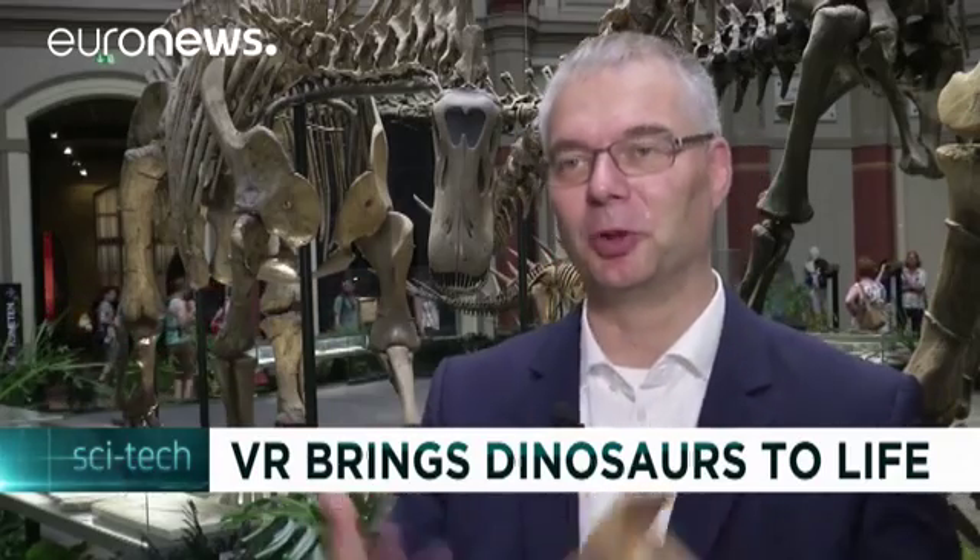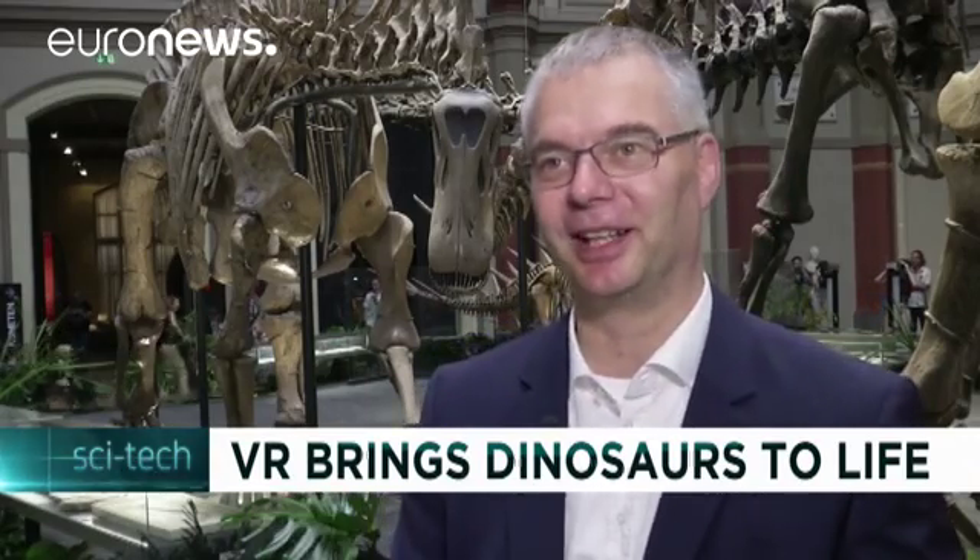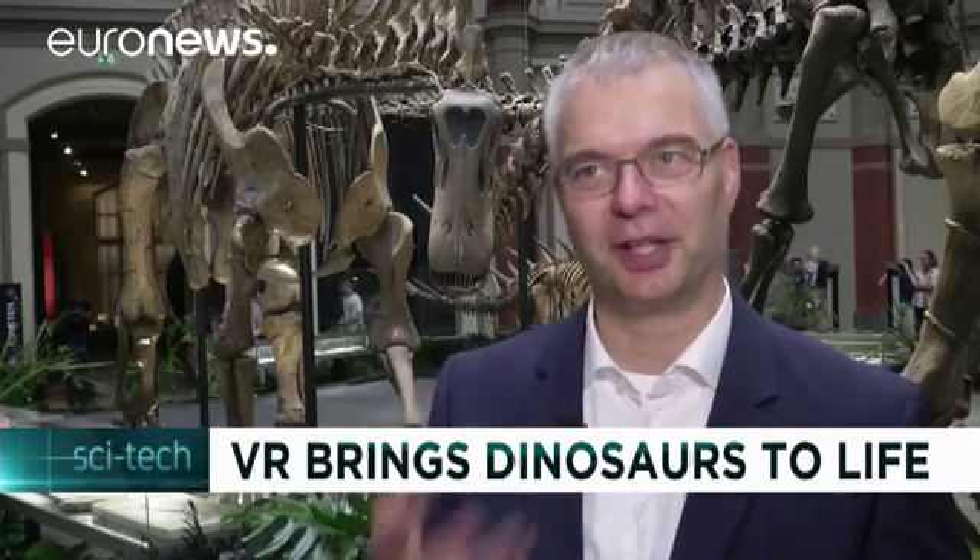The Giraffa Titan that we have here in Berlin stands as a skeleton. What happens in this animation is that the skeleton all of a sudden morphs into a living three-dimensional animal. And you see in the 3D glasses how the dinosaur walks around and moves towards you with its tail wagging. You get a whole new perspective on how it looked when it was alive.